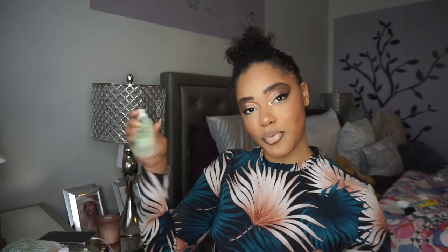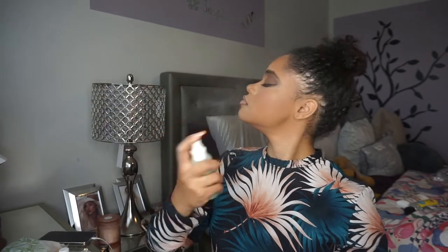I'm going to set my face one more time with the ELF Microfine Setting Mist, let the skin dry for a second, and then we're gonna move on to the hair.